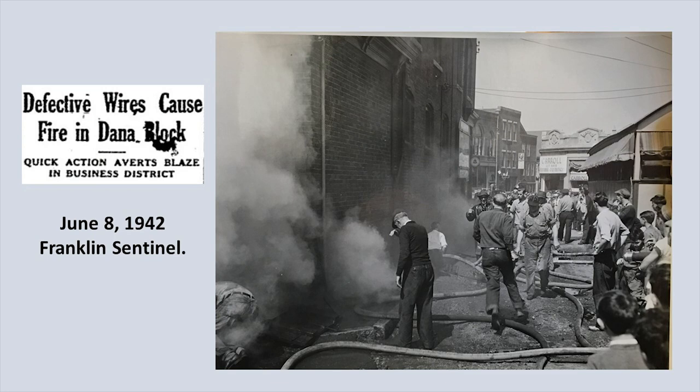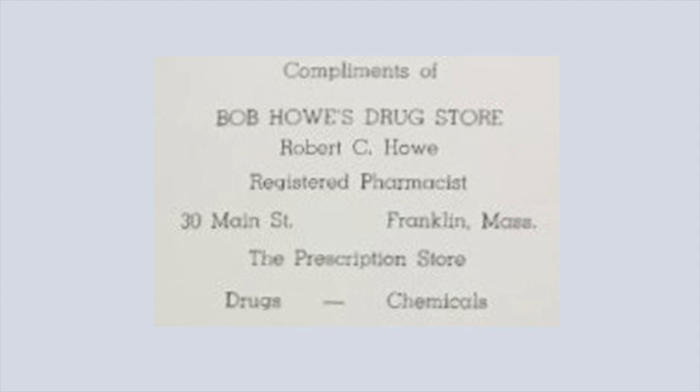In 1942, there was a small fire in the basement of the Dana Block caused by defective wires, but quick action averted the blaze. Bob Howe was the registered pharmacist as shown in the 1952 Franklin High School yearbook. In 1954, it became Puritan Drugs owned by Ray Neighbor. There was also a fire during the 1970s — the damage was confined to the third floor, and they repaired the building but did away with the third floor entirely. Today it is just a two-story building.